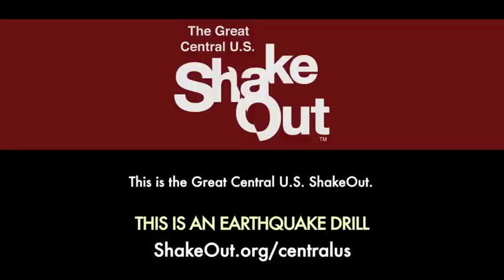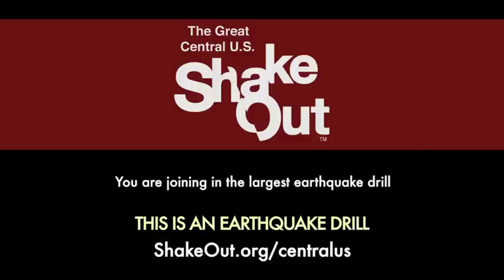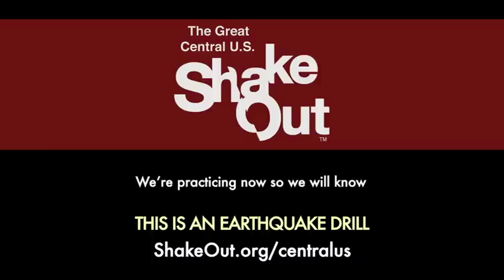This is the Great Central U.S. ShakeOut. You are joining in the largest earthquake drill in the region's history. We're practicing now so we'll know how to protect ourselves during a real earthquake.